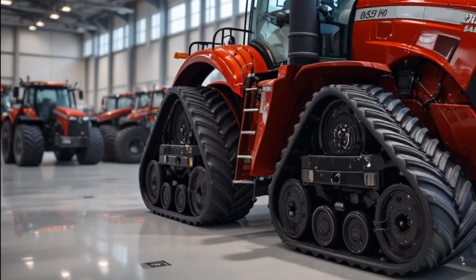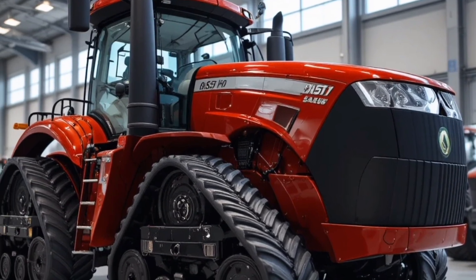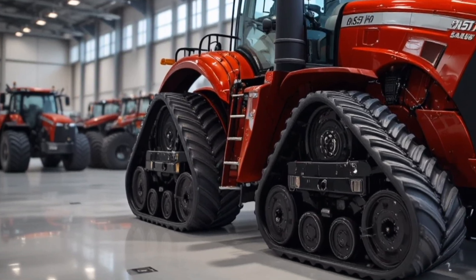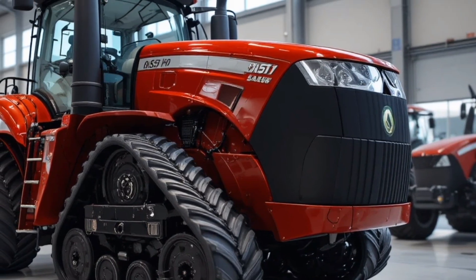The advanced AFS Pro 1200 touchscreen display integrates machine controls, GPS guidance, telematics, rear implement monitoring, and performance analytics all in one seamless interface, turning long working days into smooth, efficient sessions.